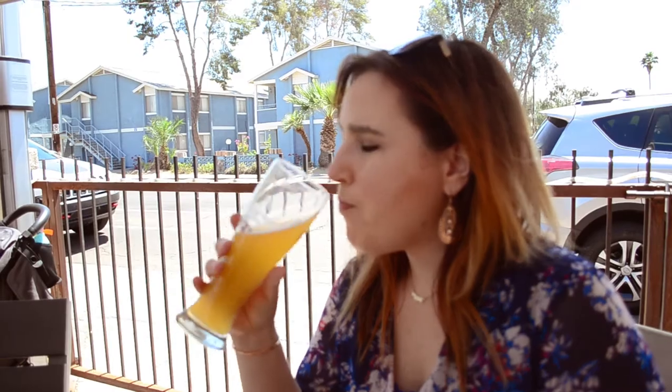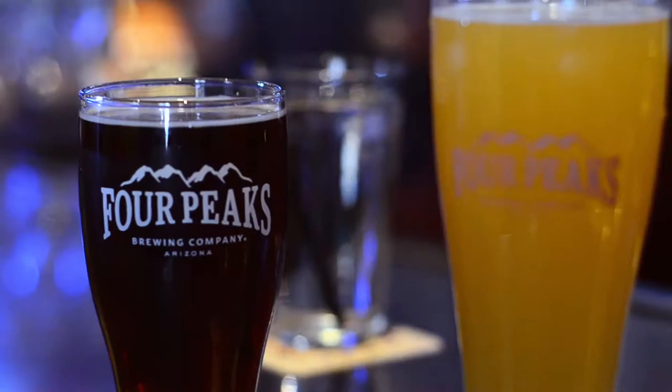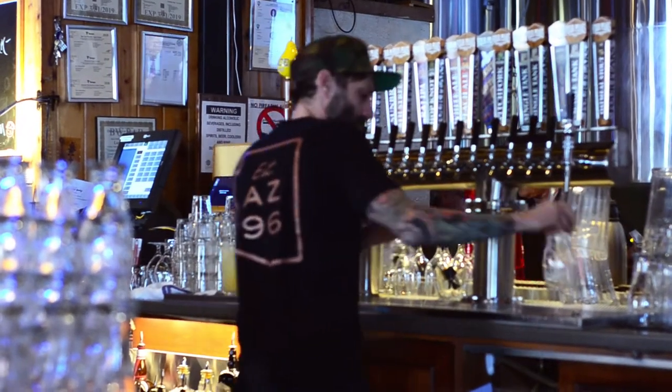My favorite is the White Beer. It's refreshing and crisp and tastes great with all the food. I also really recommend their signature Kilt Lifter, which you can find in most stores in Arizona and they're expanding outwards.